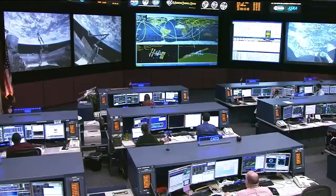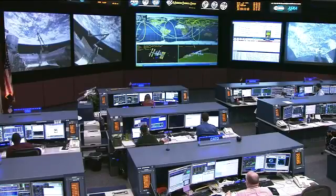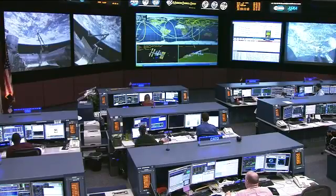The other major event on the docket for today will be the Progress 46 launch, which will take place later today at 5:06 p.m. Central Time.